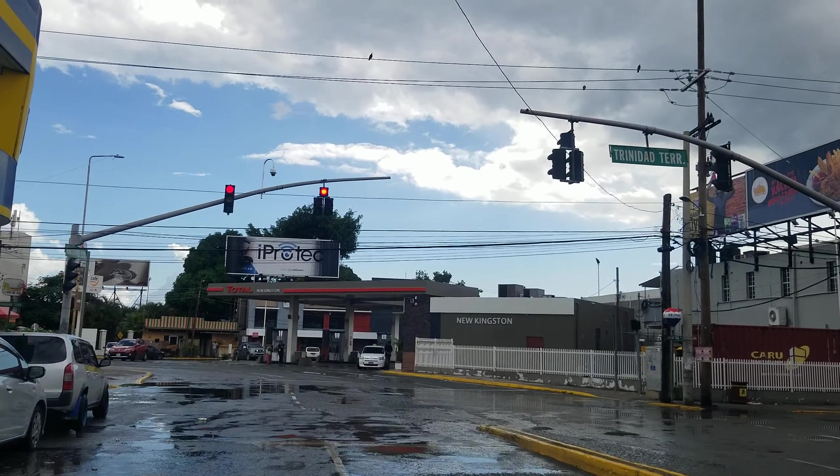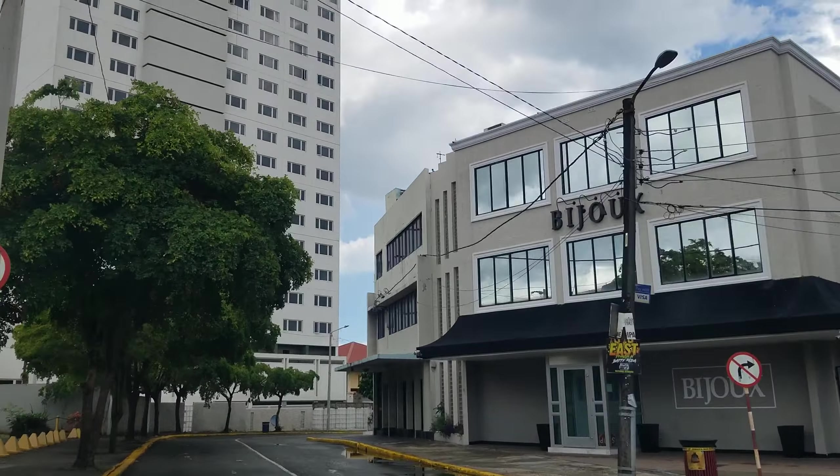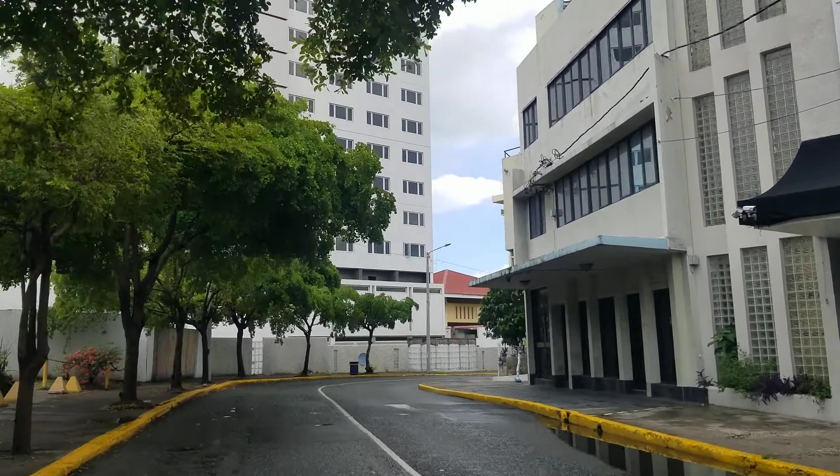You're also going to find Starbucks on the left. All the major fast food chains and restaurants are in the New Kingston area — Pizza Hut, Island Grill, Burger King, Juicy Patties, Tasty Patties, KFC. Straight ahead we're now at the intersection with Trinidad Terrace.